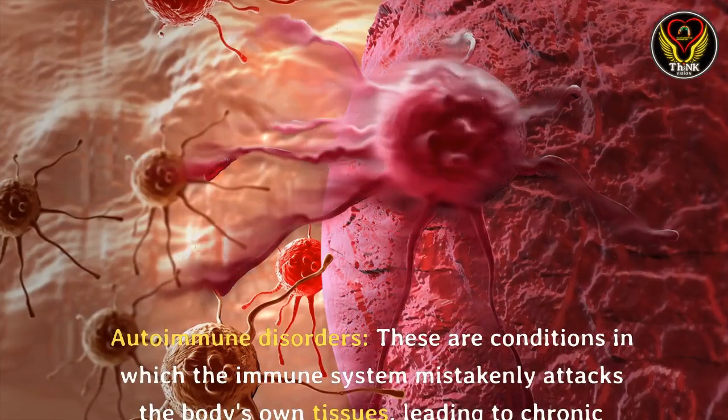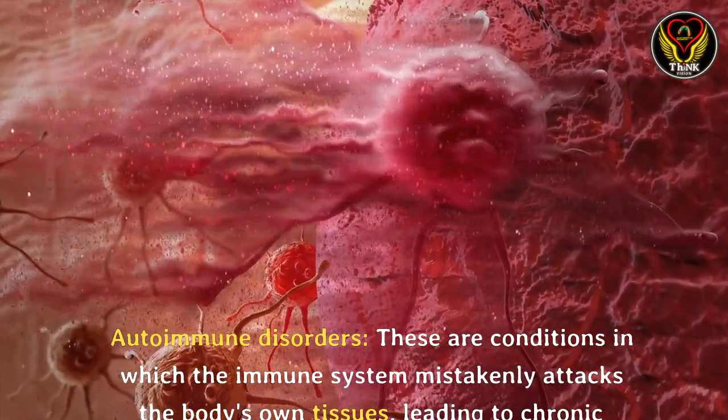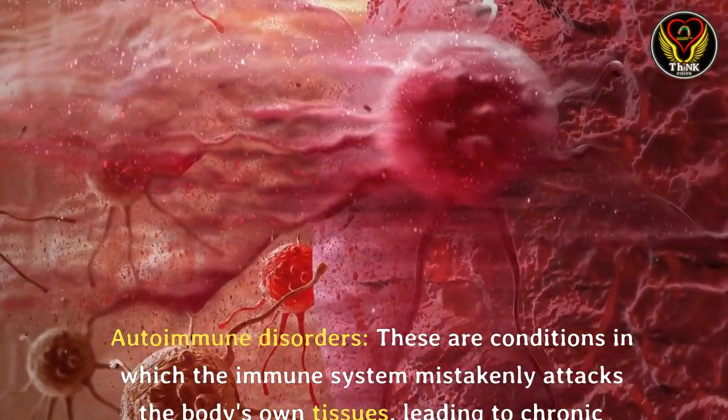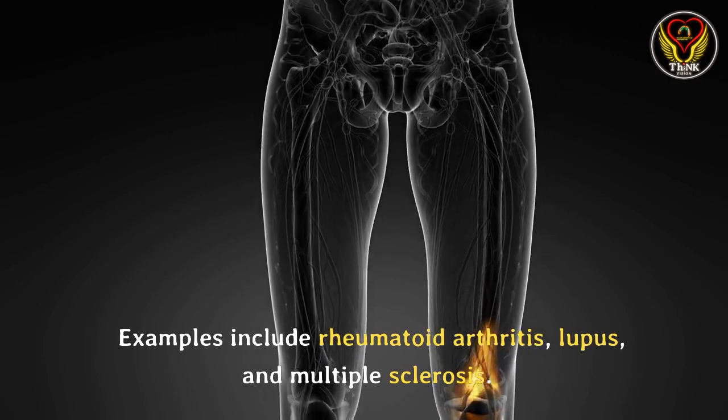Autoimmune disorders: these are conditions in which the immune system mistakenly attacks the body's own tissues, leading to chronic inflammation and tissue damage. Examples include rheumatoid arthritis, lupus, and multiple sclerosis.